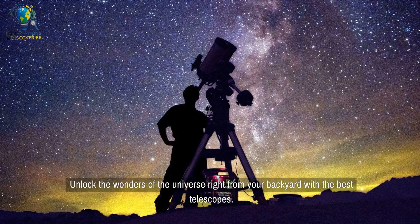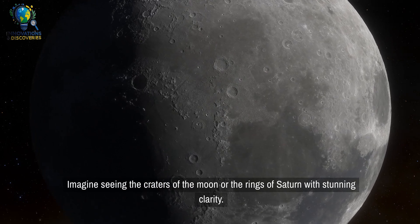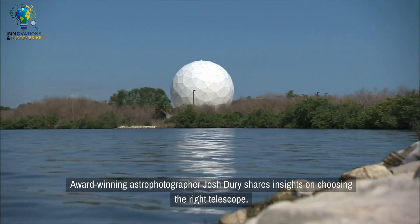Unlock the wonders of the universe right from your backyard with the best telescopes. Imagine seeing the craters of the moon or the rings of Saturn with stunning clarity. Award-winning astrophotographer Josh Dury shares insights on choosing the right telescope.